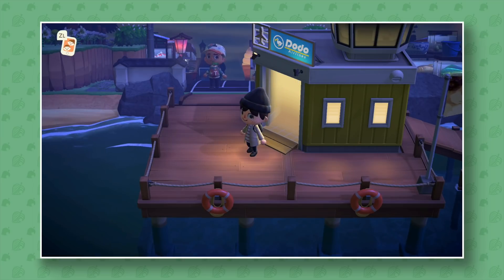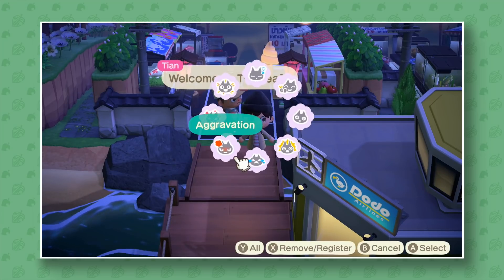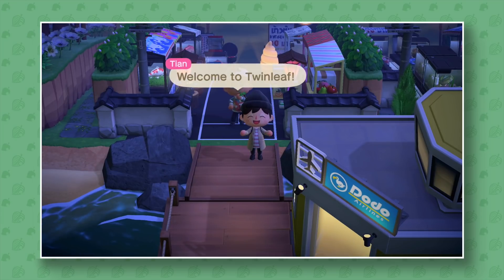As usual, if you guys want to submit your islands to me, you can do so via Twitter and Instagram — send me a message at Crossing Channel. All the links are in my video description. I've checked out so many different islands already. Twin Leaf is also a Pokémon reference, which is pretty cool.